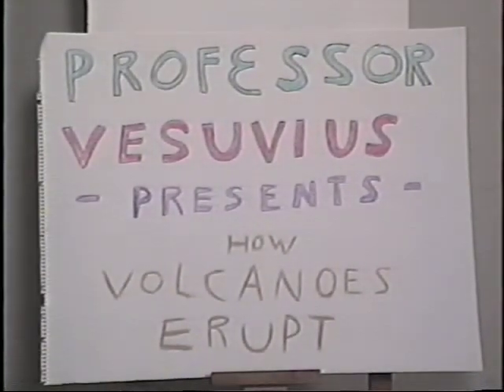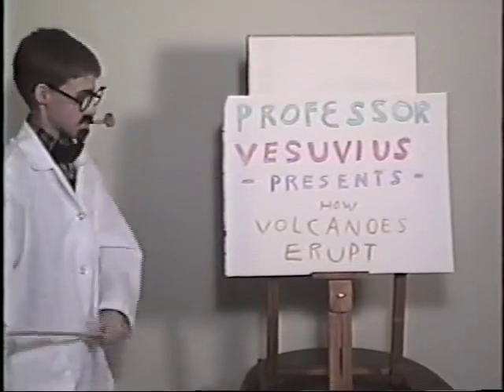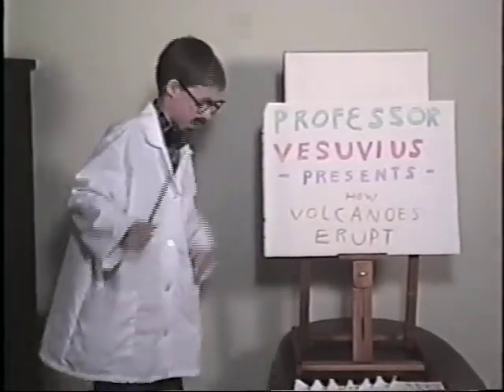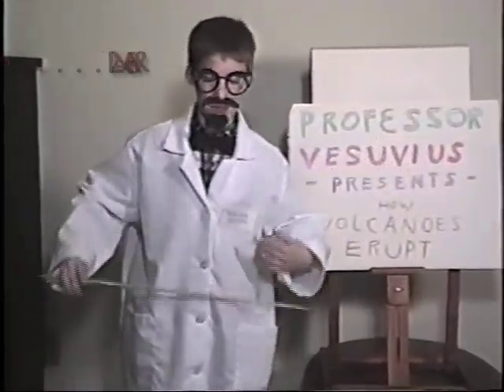Boys and girls, Professor Vesuvius presents: How Volcanoes Erupt! Hello children, hello. I'm Professor Vesuvius.